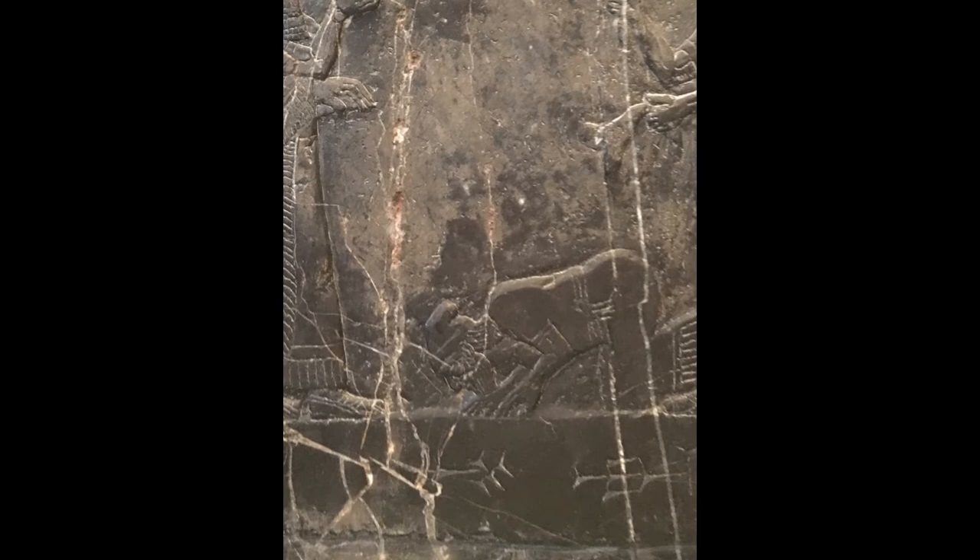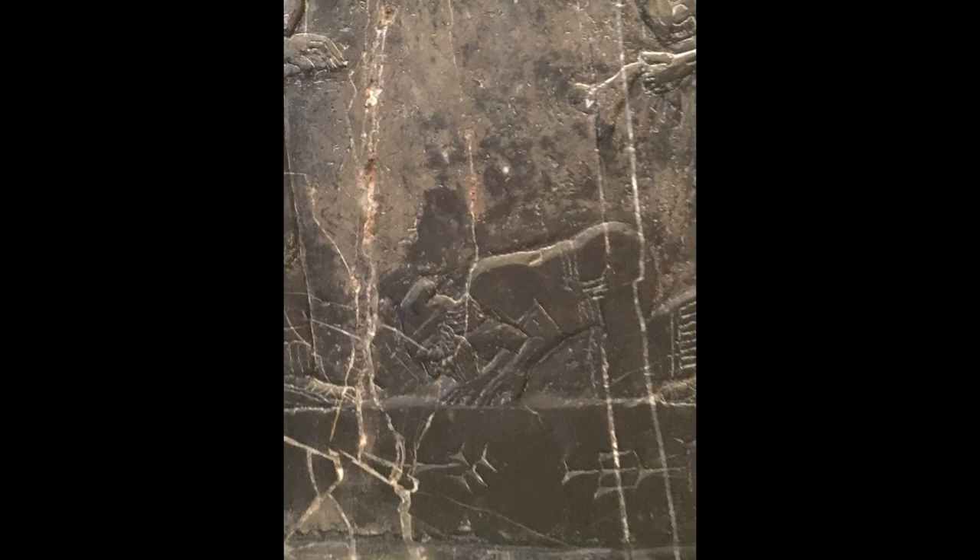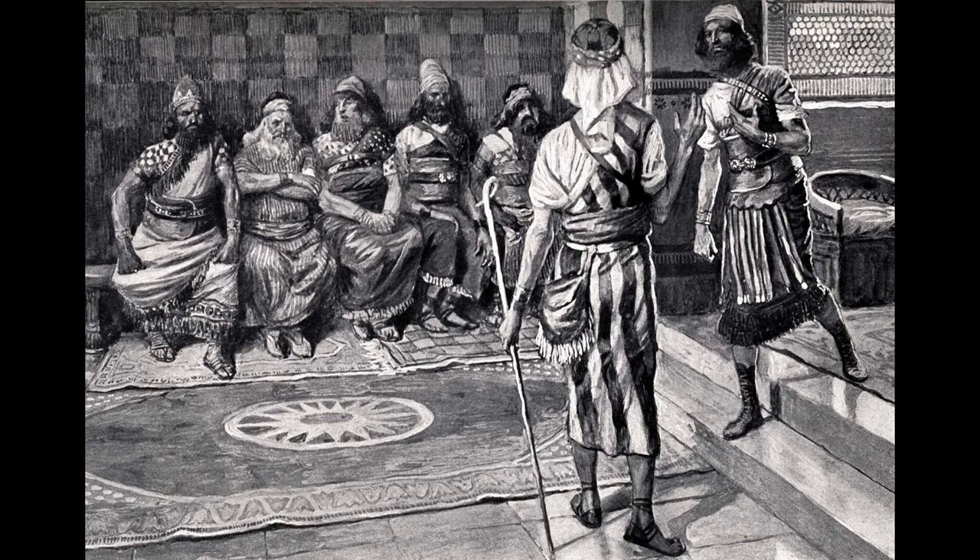The cuneiform inscription reads: 'the tribute of Jehu of the house of Omri.' The Bible tells us that Jehu was the son of a man named Nimshi, which can be found in 2nd Kings chapter 9, verses 2 and 3.